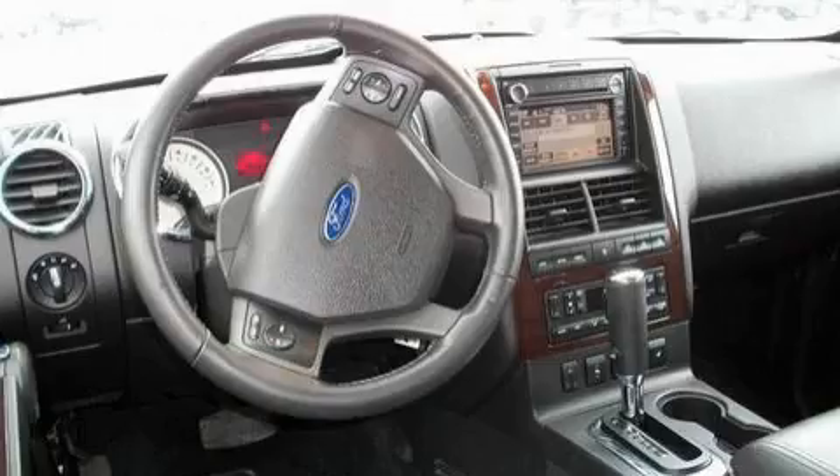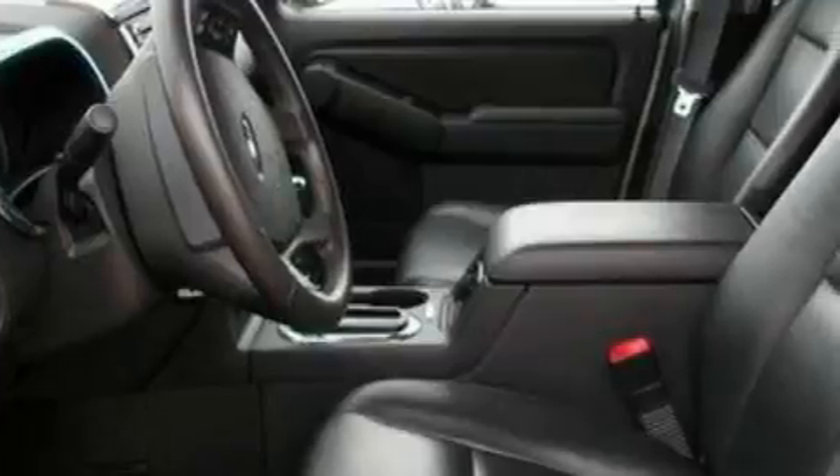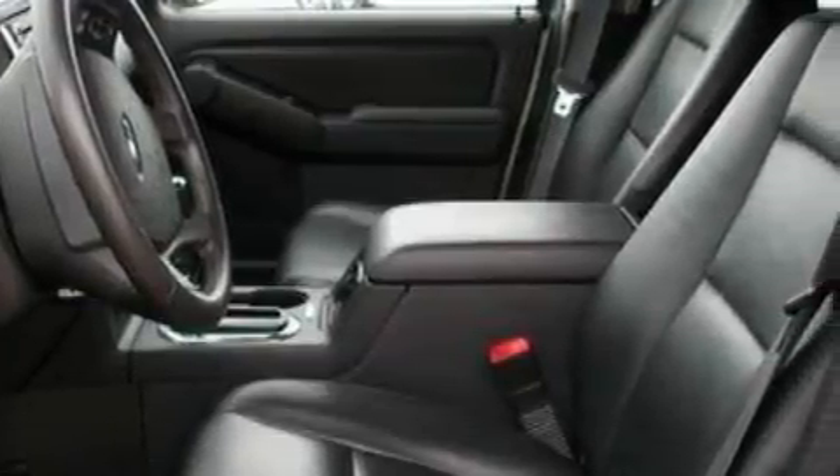It features a 4.0-liter six-cylinder engine and a five-speed automatic transmission. Stop by today and test drive this SUV for yourself.